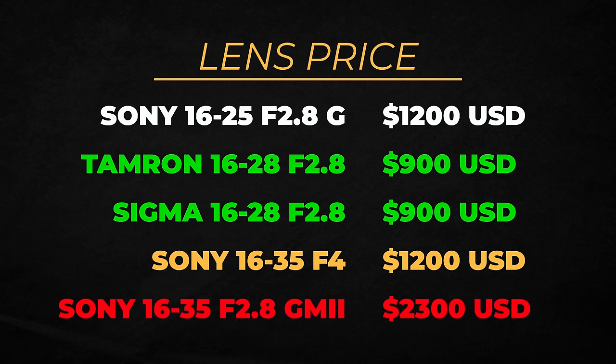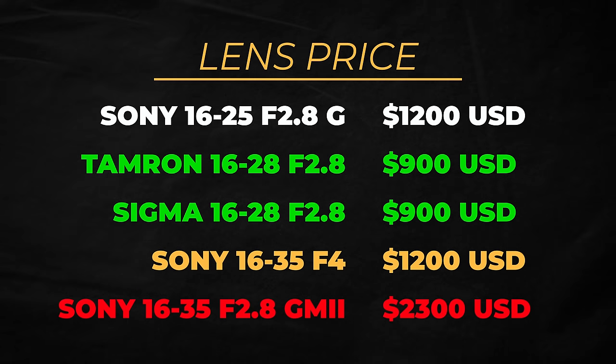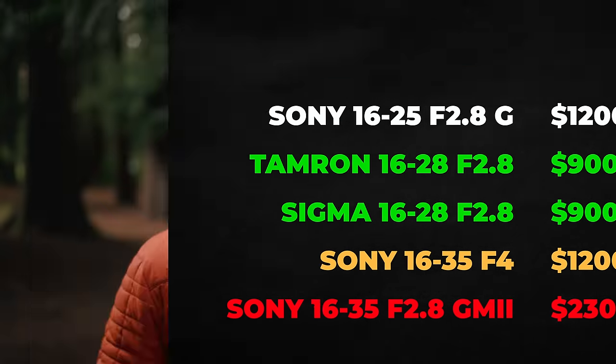As far as the price goes, this comes in at $1,200 US. For comparison, the G Master Version 2 is $2,300, so this is more than $1,000 less expensive than the G Master. However, the Tamron and Sigma competitors both come in at $900 US, so this is still the most expensive of those shorter-range options.